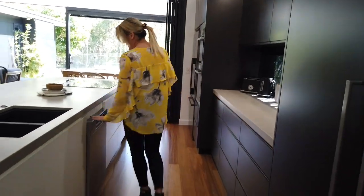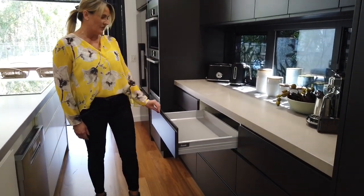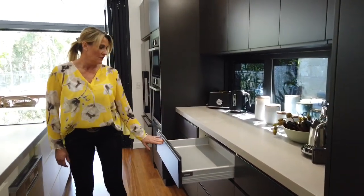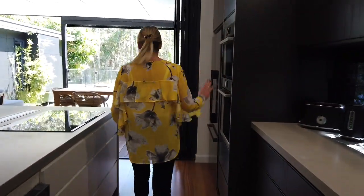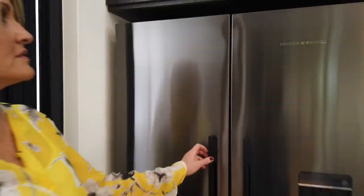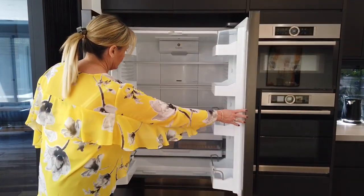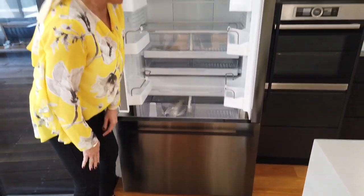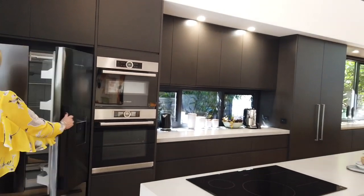Drawers all along here, dishwasher in there, lots of nice drawers here, and these deeper ones here for dinner sets and bowls and so forth — soft close. We like that. Bosch appliances. We've got a nice big fridge — great fridge. It's got the French drawers, and then that freezer compartment there, and the two-drawer freezer there. Such a beautiful open space — it's so quiet out here.